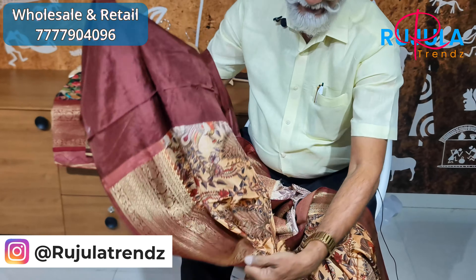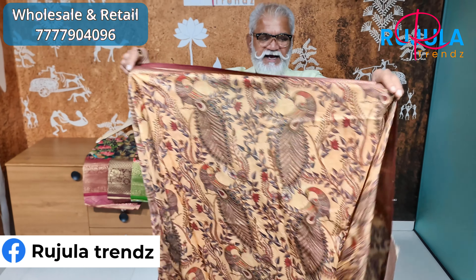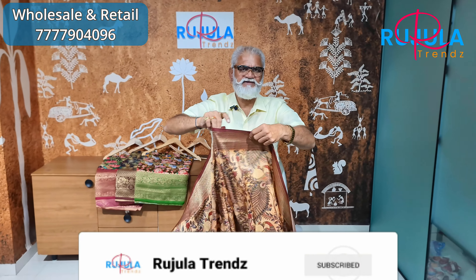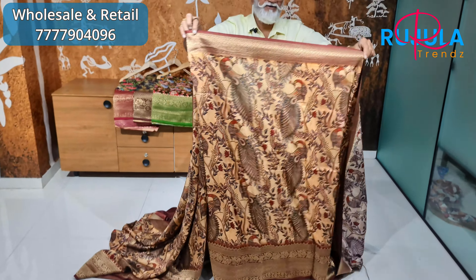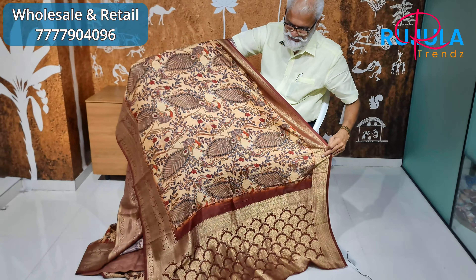It is a matching blouse. It is a unique gown with a frill. It is comfortable and has a great feel. It is a super, excellent, rich, and beautiful gown.